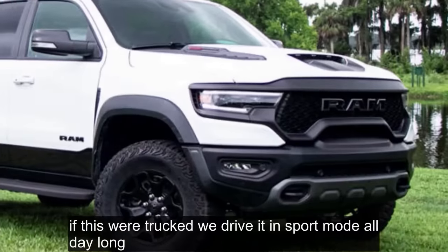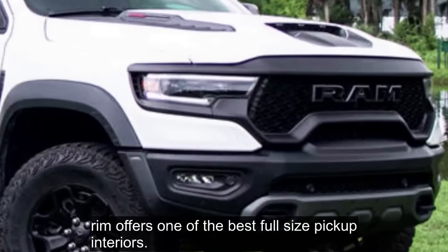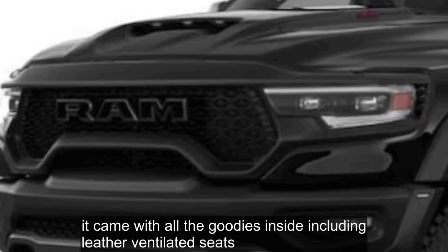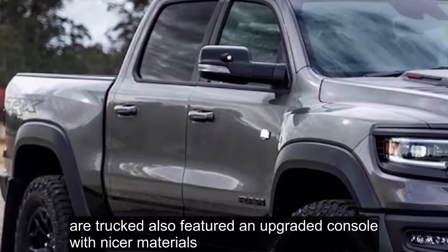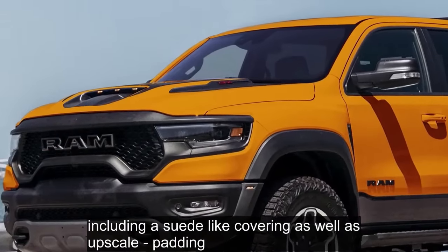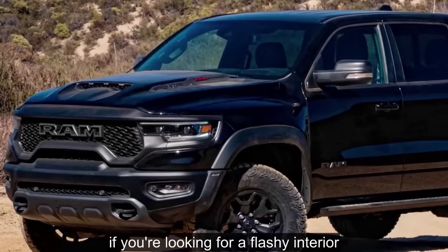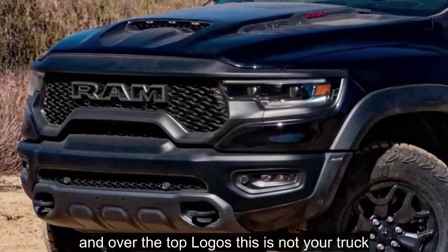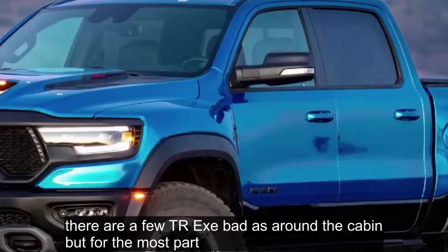Sport mode also wakes up the transmission with more aggressive shifts and adds some heft to the steering. If this were our truck, we'd drive it in sport mode all day long. Ram offers one of the best full-size pickup interiors, period. Our loaded TRX came with all the goodies inside including leather ventilated seats, an upgraded console with nicer materials including a suede-like covering, and upscale dash padding. The 12-inch Uconnect display is standard here and works flawlessly.